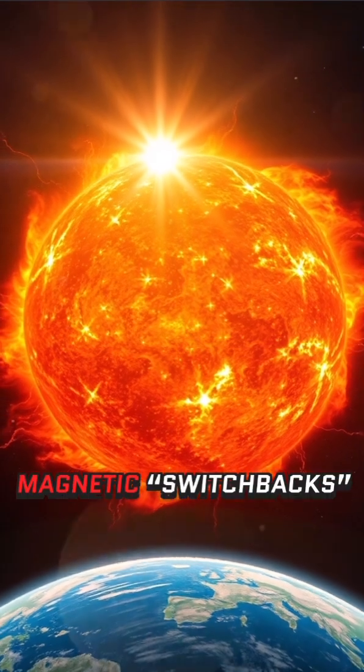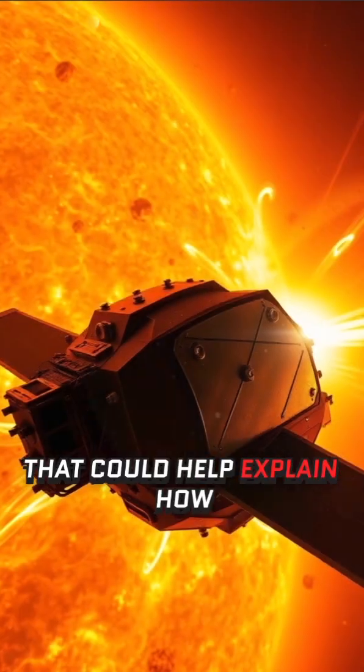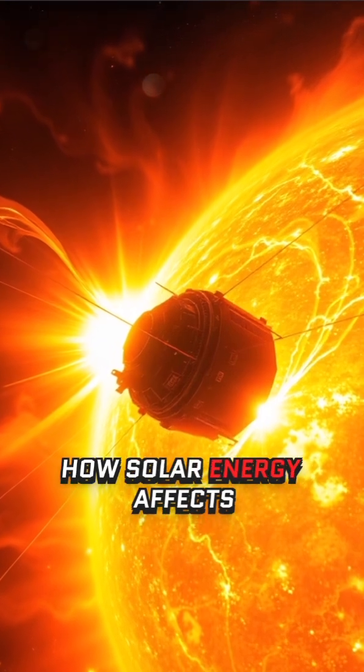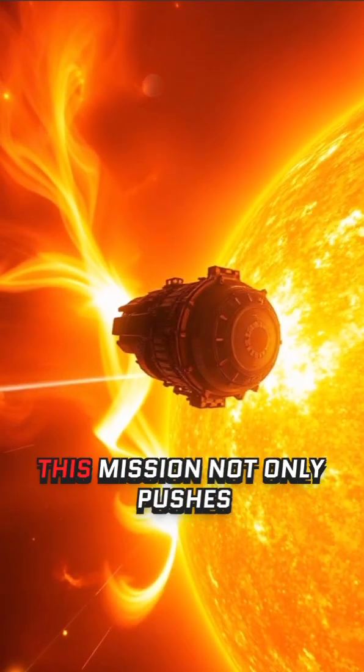It revealed strange magnetic switchbacks that could help explain how solar wind accelerates, offering key insights into how solar energy affects space weather and Earth's technology.